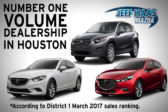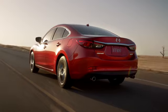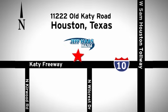Jeff Hess Mazda is the number one volume dealer in Houston. We'll do everything we can to make sure you drive away in a quality vehicle at a great price. We're conveniently located off the KT Freeway.